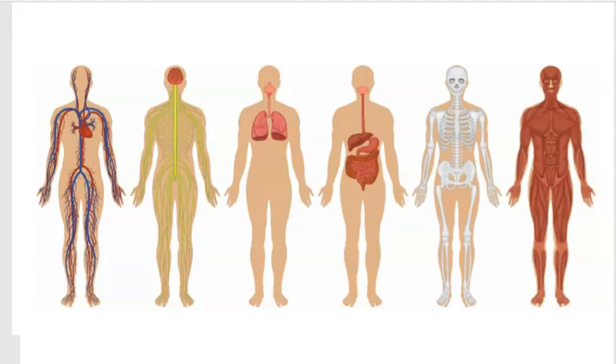Take a look at this poster. What does it show? It shows the different body systems. Can you identify the different body systems? For example, do you see the skeletal system? It's the system that gives the body its shape and helps the body to move. How about the muscular system? It allows the body to move and gives the body strength. Do you see the circulatory system? It keeps blood flowing through our veins.